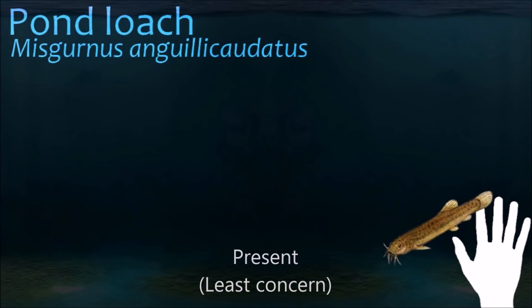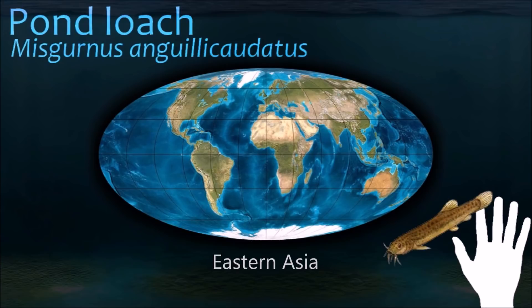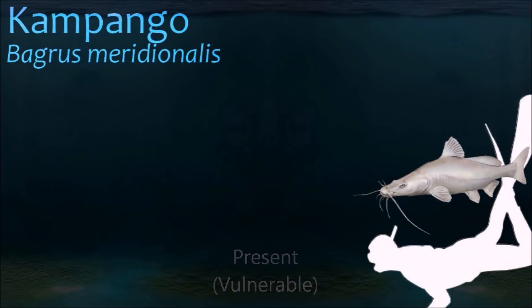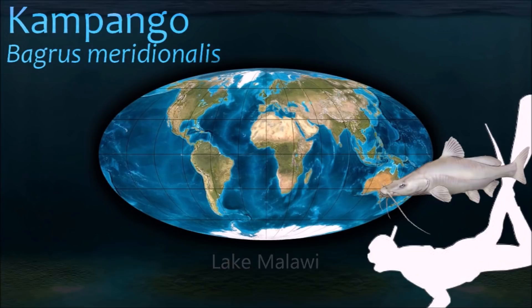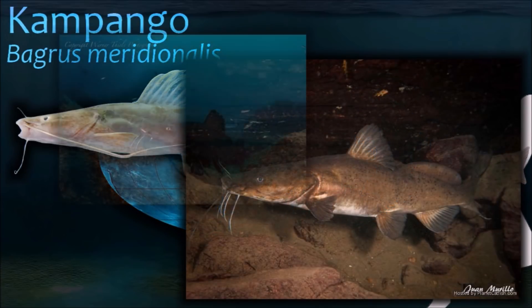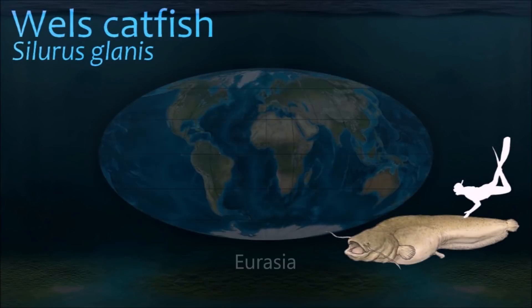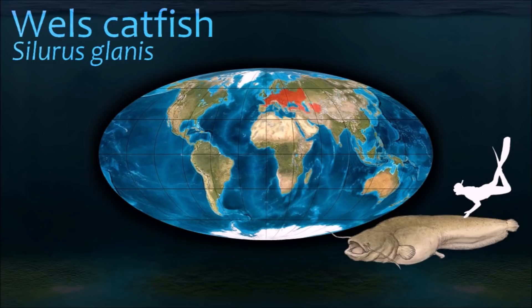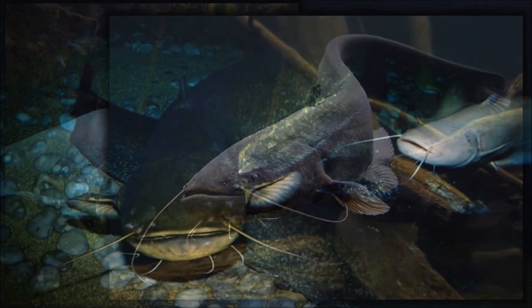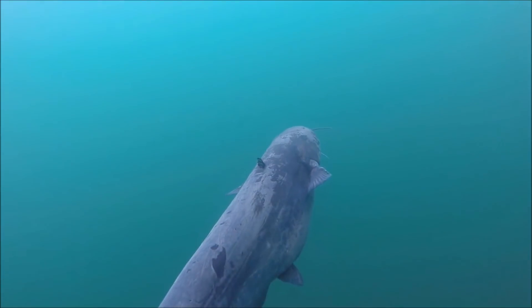Because of their appetite for snails, loaches can help alleviate snail infestations in tropical fish tanks, though many have reported that while pond loaches do eat snails, they do not eat them at a fast enough rate to deal with an infestation. Kampango is a large predatory catfish endemic to Lake Malawi, occurring from the lower reaches of rivers to the deepest habitable parts of the lake. The wels catfish is a large species of catfish native to wide areas of Europe. It is a scaleless freshwater fish recognizable by its broad, flat head and wide mouth. Wels catfish can live for at least 50 years.